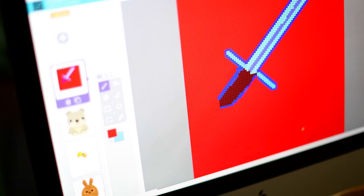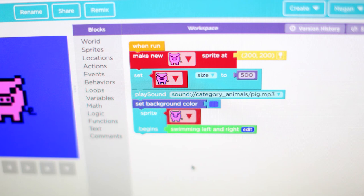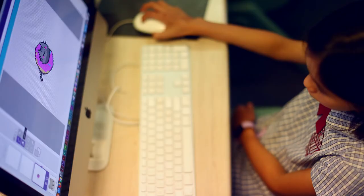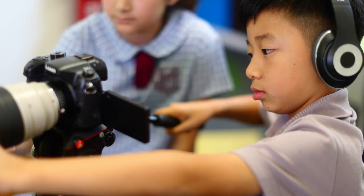There is a full-time specialist ICT teacher here at school who leads ICT lessons with students. The school has many types of coding and robotics equipment, which are used in line with the science syllabus for students to develop critical skills in coding and robotics.